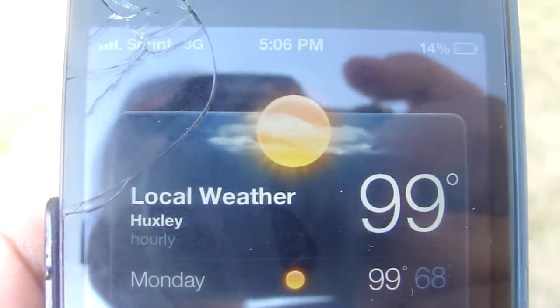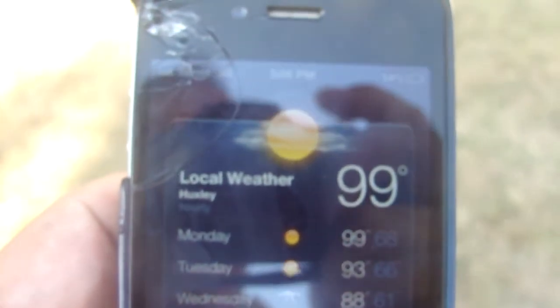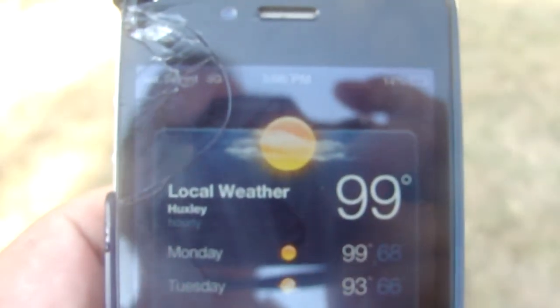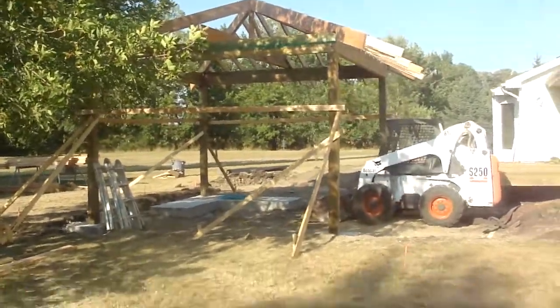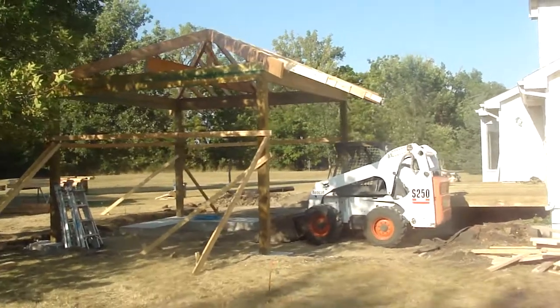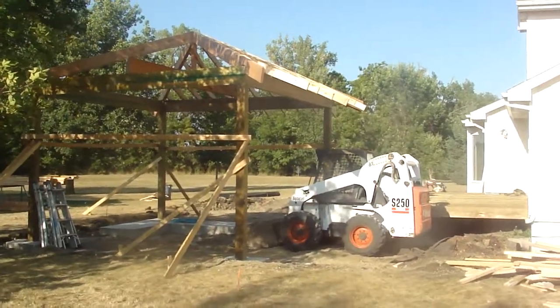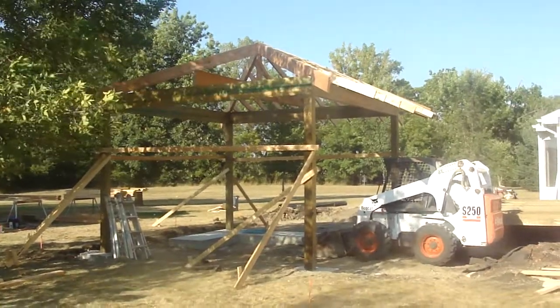As you can see, yes I am ambidextrous — a camera in one hand, a cell phone in the other. 99 degrees up here in Huxley today. The crew just left; can't blame them for not leaving sooner on a hot day like today. They've done a huge amount of work, getting the deck framed up over the last two days, as well as getting the porch roof and porch structure framed up.